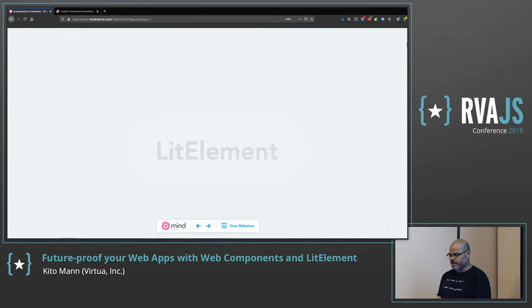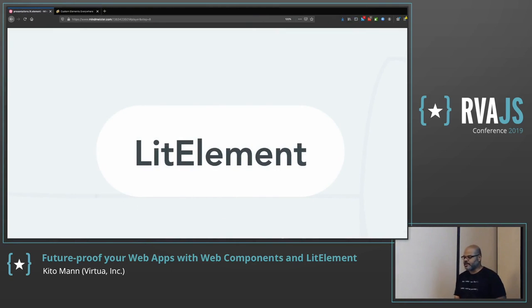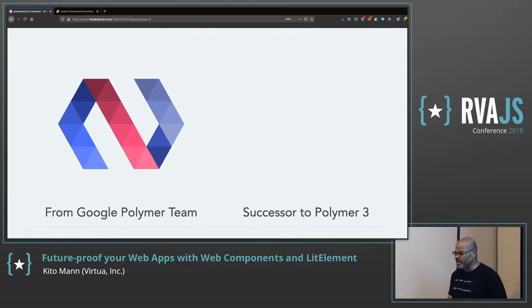Let's talk about Lit Element. It's from the Polymer team, which was tasked with looking at web standards related to Web Components and pushing them forward. They had a library called Polymer with three versions that did a lot on top of Web Components — CSS properties before they were a standard, two-way property binding, and lots of other features. YouTube Desktop is actually built with Polymer, as is the Chrome UI settings.